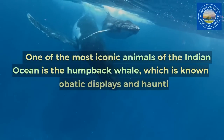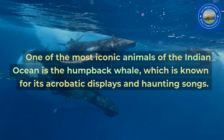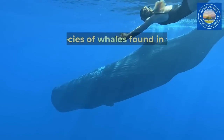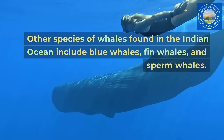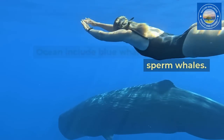One of the most iconic animals of the Indian Ocean is the humpback whale, which is known for its acrobatic displays and haunting songs. Other species of whales found in the Indian Ocean include blue whales, fin whales, and sperm whales.